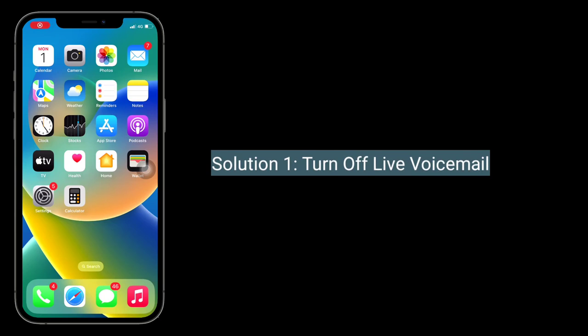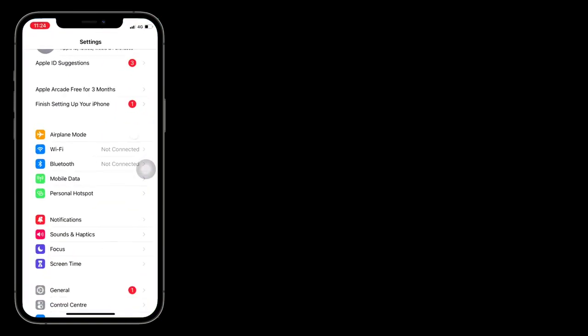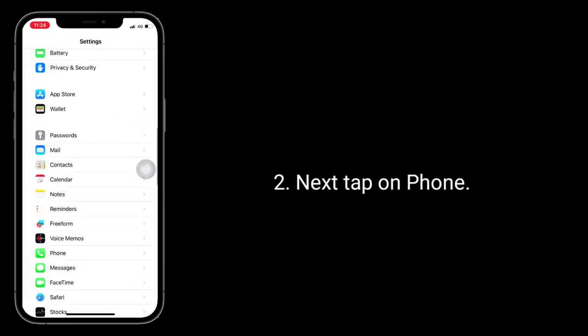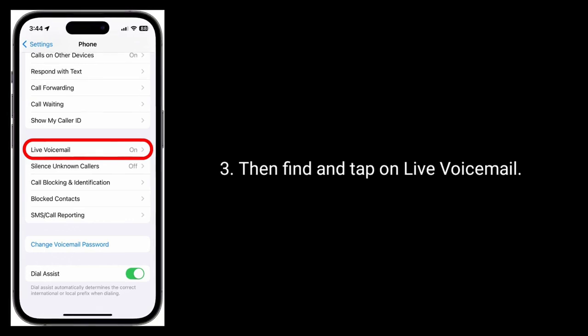Solution one is to turn off live voicemail. To do this, launch the Settings app, next tap on Phone, then find and tap on Live Voicemail.